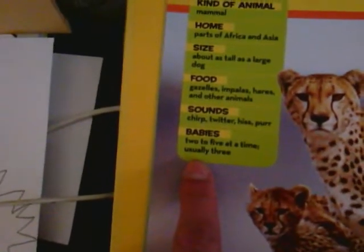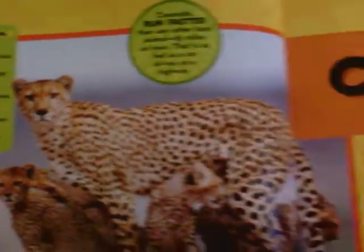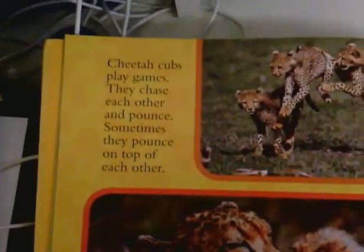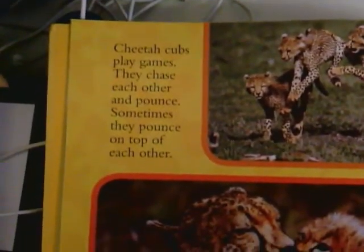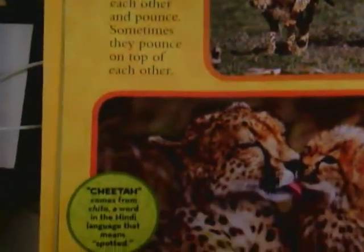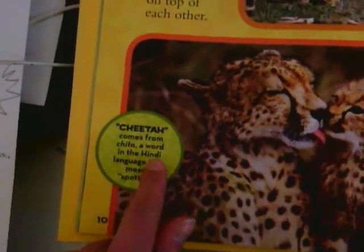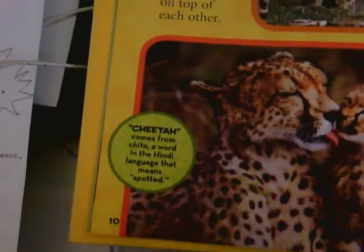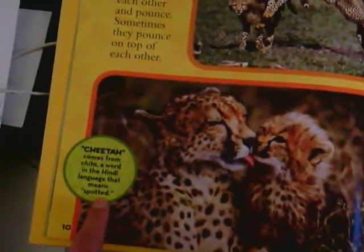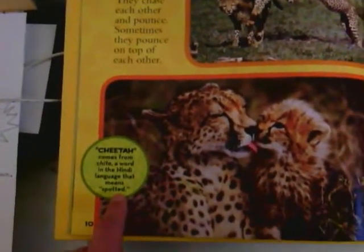The babies: it usually has two to five at a time, but usually three. Turning over the page. Cheetah cubs play games — they chase each other and pounce, sometimes on top of each other. Cheetah comes from a word in the Hindi language that means spotted. And why do you think the word cheetah means spotted in the Hindi language?